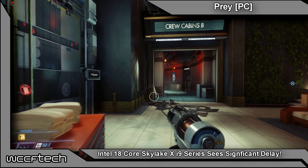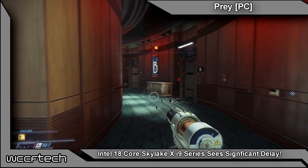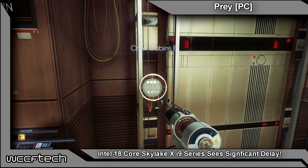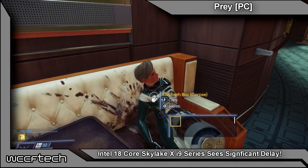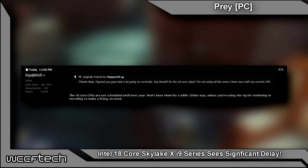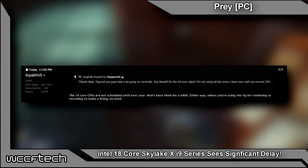All Skylake X parts based on the HCC die will see delayed availability, Intel has told the press at Computex. When exactly they're going to be available, Intel hasn't announced just yet, although it appears these parts will see a very significant delay. An ASUS representative has revealed the 18-core CPU won't be available until next year, in a response to a post on their forum.